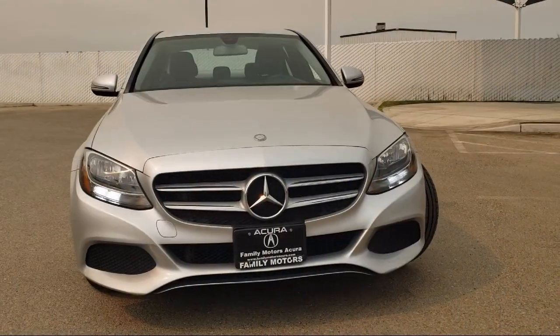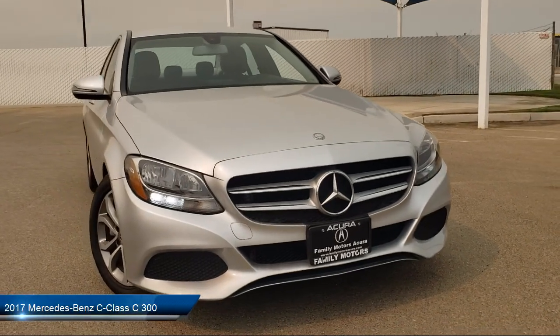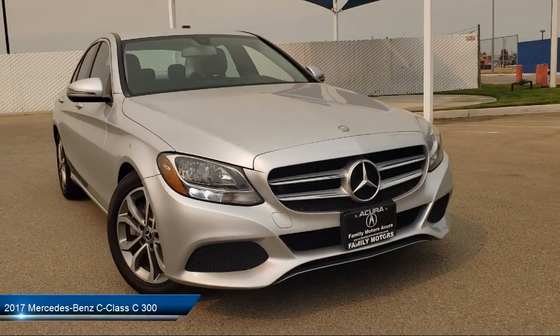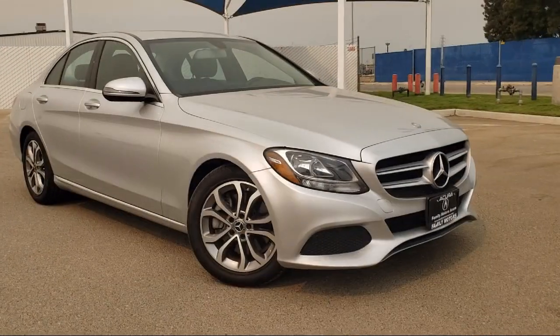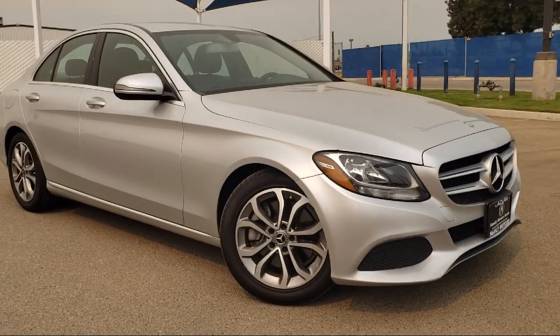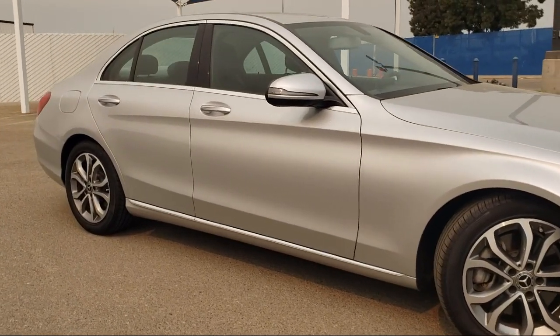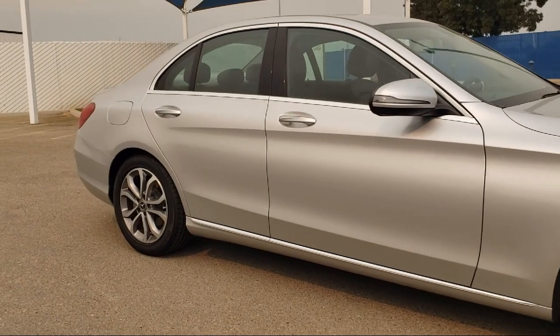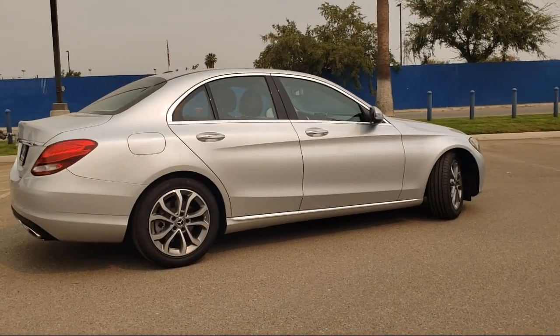This vehicle comes equipped with multifunction remote keyless entry, braking assist, driver knee airbags, in-dash single disc CD, multifunction steering wheel controls, in-dash CD MP3 playback, front side curtain airbags, pre-collision warning system audible warning, alloy wheels, and rear view camera system. And much more!